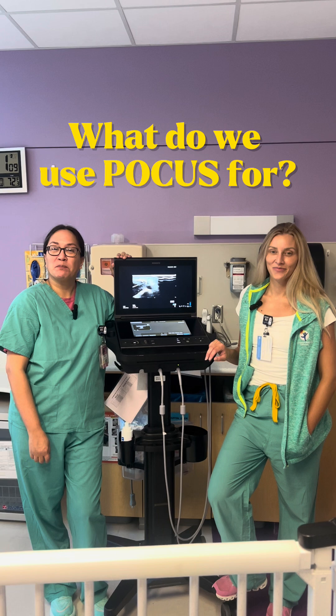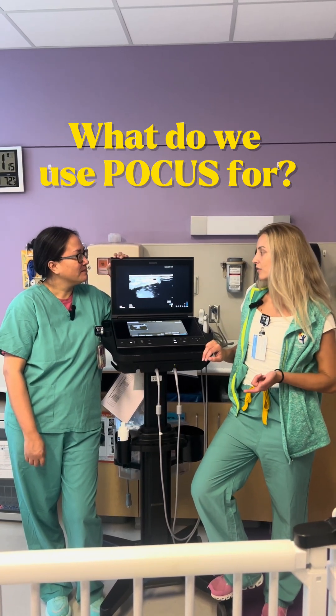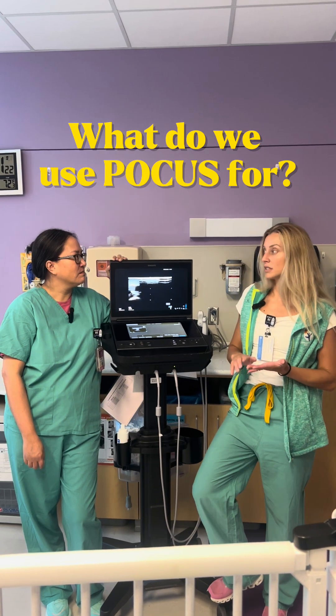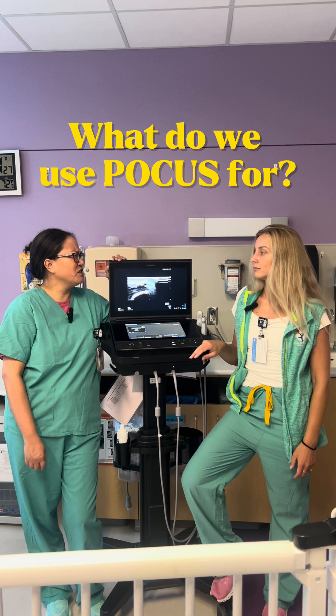We use POCUS for procedures and diagnostics. Procedures like PIC lines, arterial lines, any sort of vascular access, LPs, tapping — really anywhere: the abdomen, lungs, heart, anything that involves a needle.